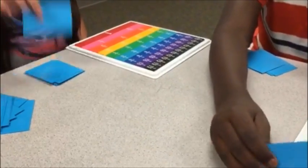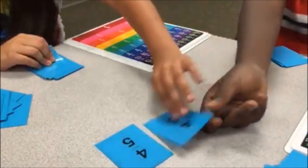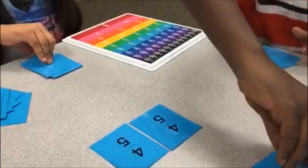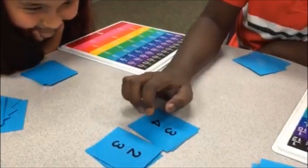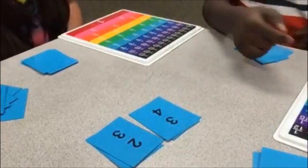Ready, John? Ready? Set. Go. Same thing. You burned. You ready, John? Nope. Pick a pie — one, two, three, go. Three fourths is greater than two thirds because fourths are smaller pieces.